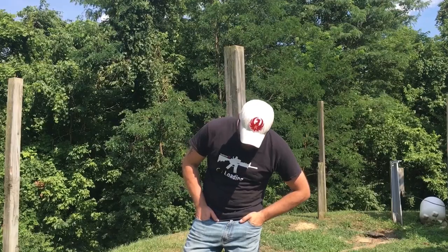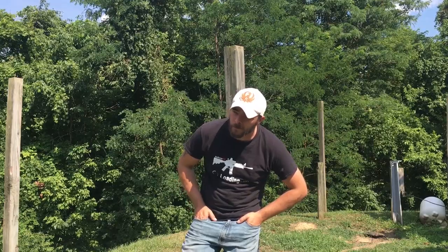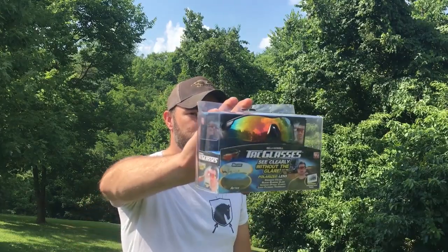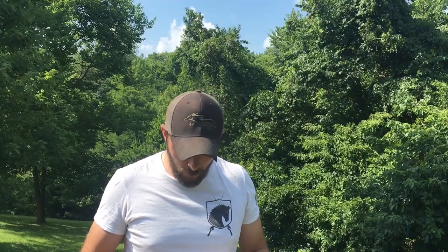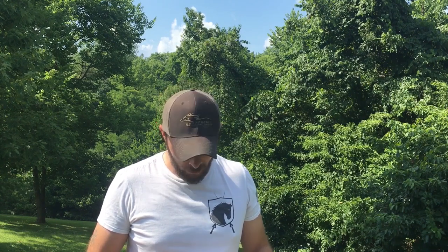Hey buddy, what's wrong? I don't know man, I'm just not feeling very tactical today. I got what you need right here - Tack Glasses! Yeah man, and I tell you what, when I'm feeling down, ain't nothing like a pair of these to get me going.